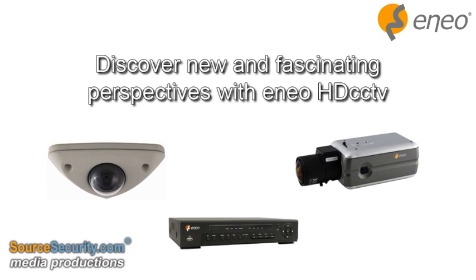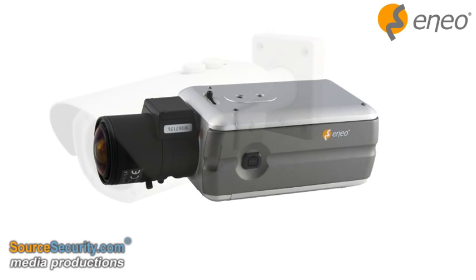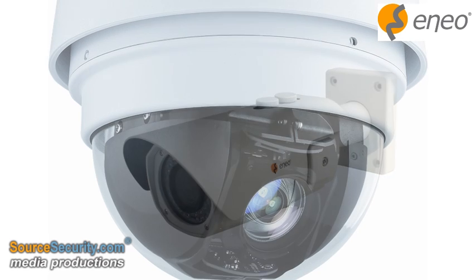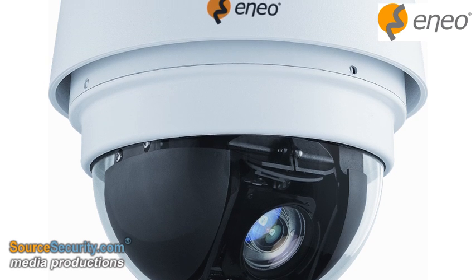HD CCTV technology allows for the transmission of HD video images over coaxial cabling, thus opening up a third way in video surveillance. Eneo is among the first manufacturers to launch a complete HD CCTV portfolio with equipment for all kinds of CCTV applications.